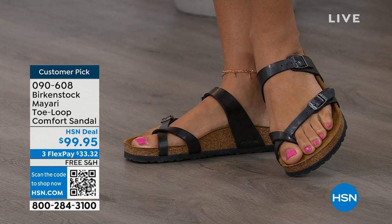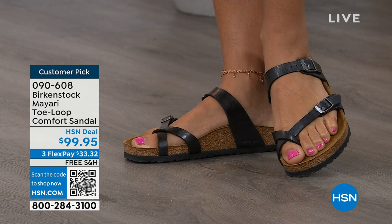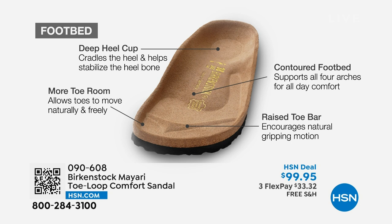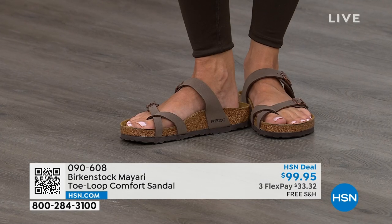When we talk about Birkenstock, we really have to talk about this footbed — the DNA of the brand. It starts with a deep heel cup that cradles and stabilizes your heel. There's a contoured footbed supporting all the arches of your foot. There's a wide toe box allowing your toes to move freely when you're walking. And last but not least, there is a raised toe bar that creates a natural gripping motion when you walk, which then creates circulation in your legs.